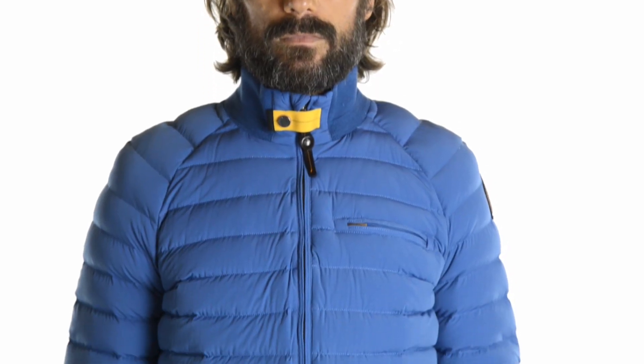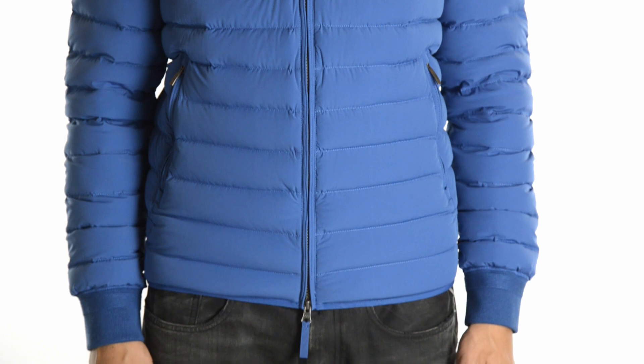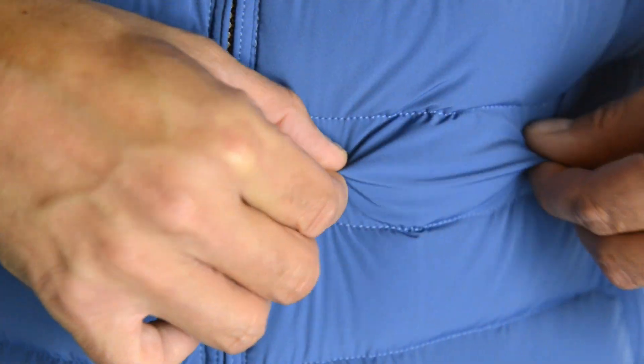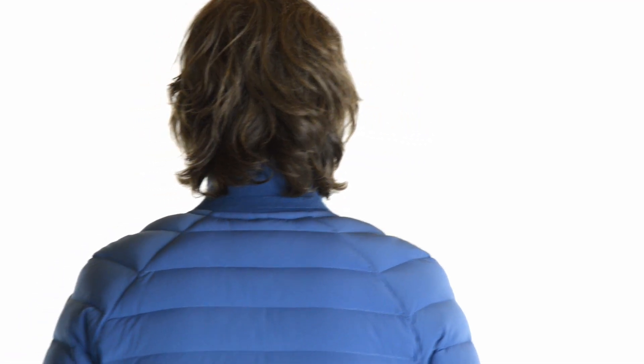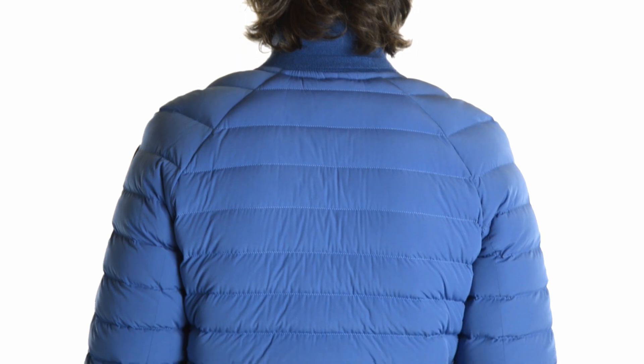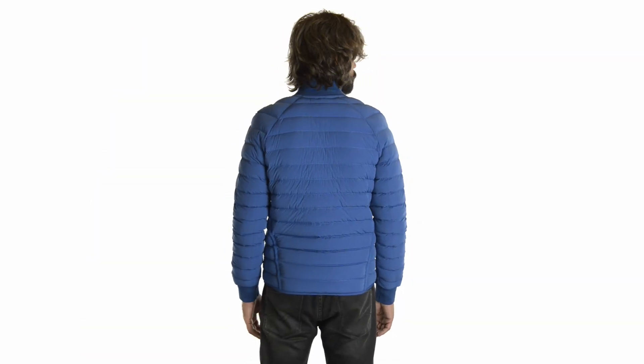Introducing the Mason, an ultralight down jacket made of coated 20 denier nylon taffeta. This particular four-way stretch fabric allows ultimate freedom of movement in any situation and also has a light water resistant treatment. The filling is 100% pure down to keep you warm in the lightest possible package.